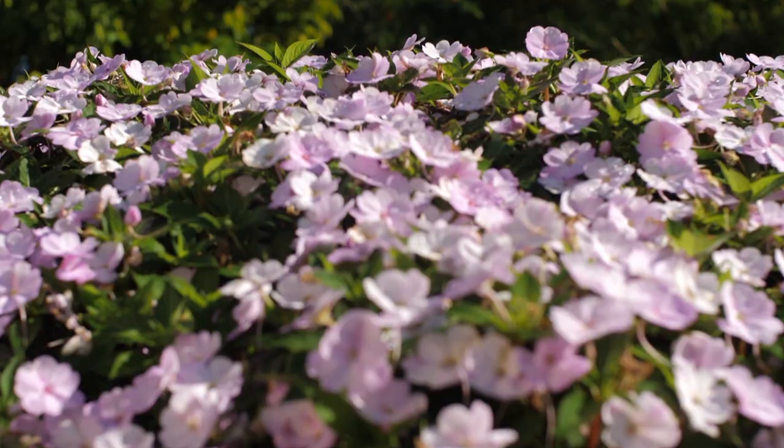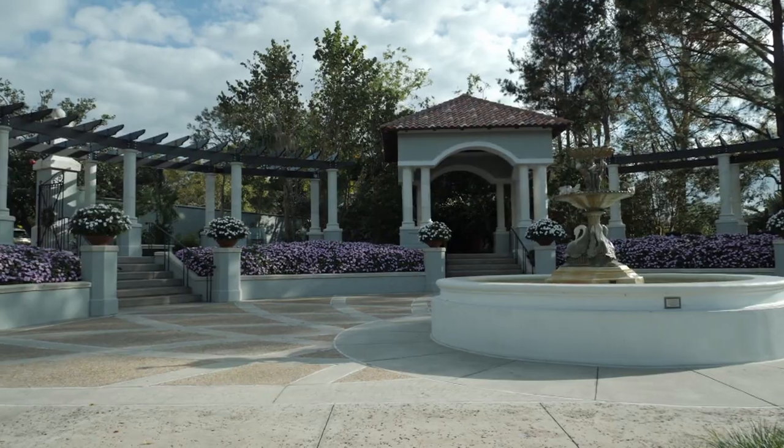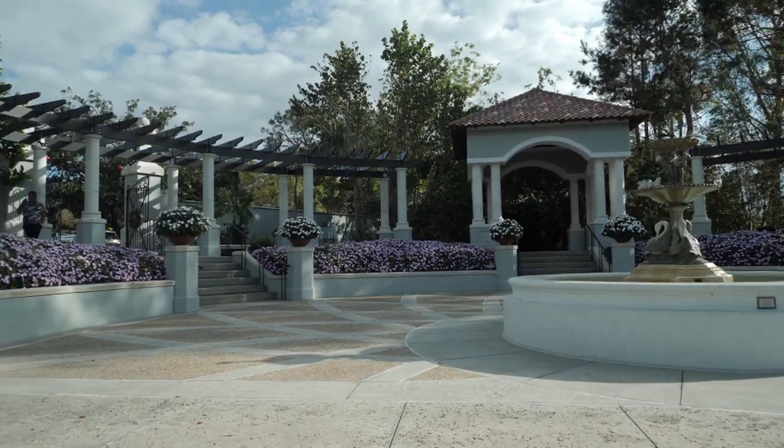Hollis Garden is located in downtown Lakeland off Lake Mirror. It was a donation from Mark and Lynn Hollis. Mark Hollis was president of Publix Supermarket from 1984 to 1996, and him and his wife Lynn both donated one million dollars to build and construct the garden.